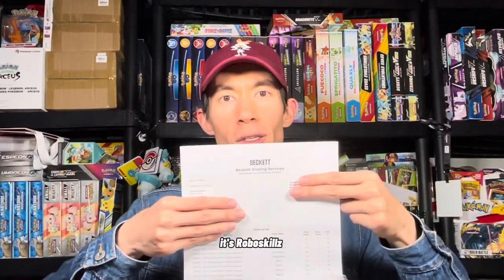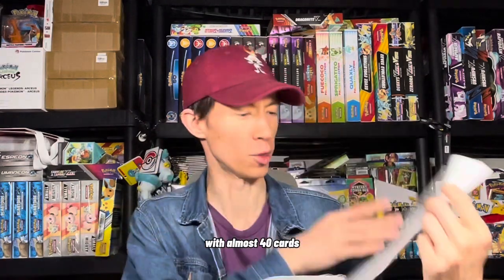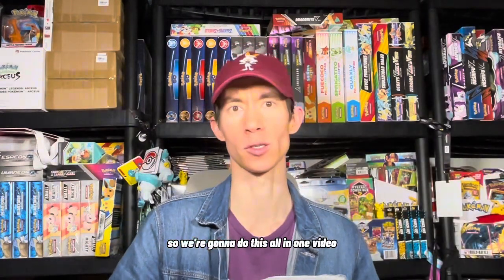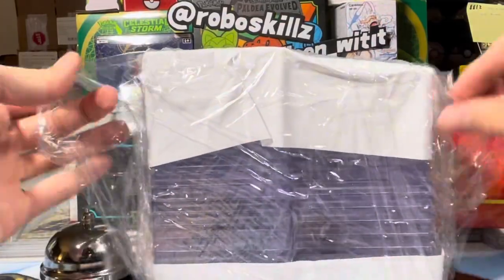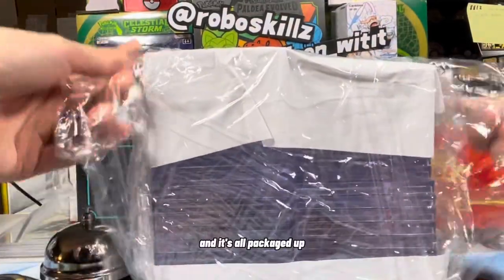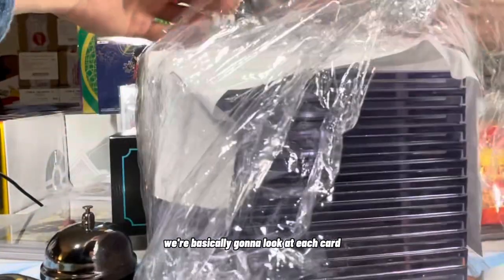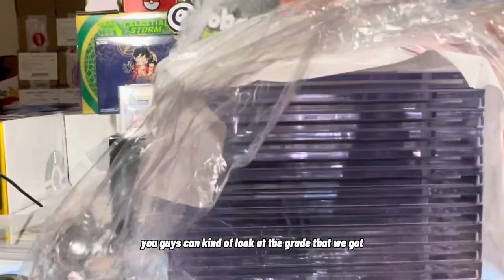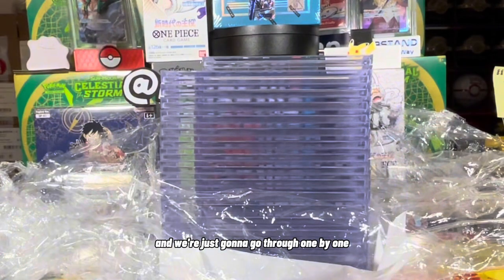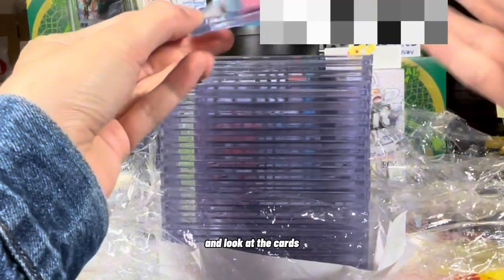Hey, what's up YouTube? It's RoboSkills and we got a Beckett Grading Services submission back with almost 40 cards. So we're going to do this all in one video — 40-ish cards, all packaged up. We're basically going to look at each card, you guys can see the grade that we got, and we're just going to go through one by one.